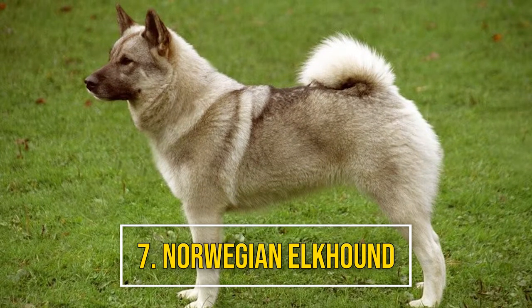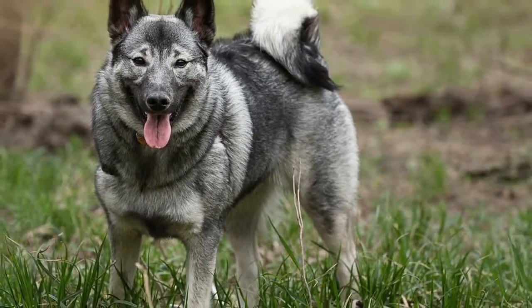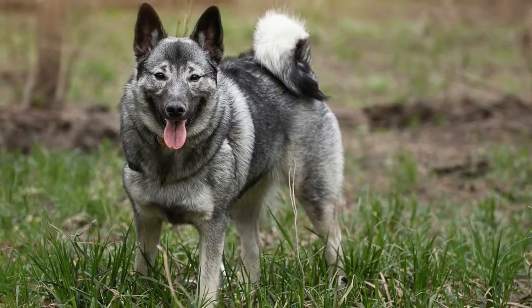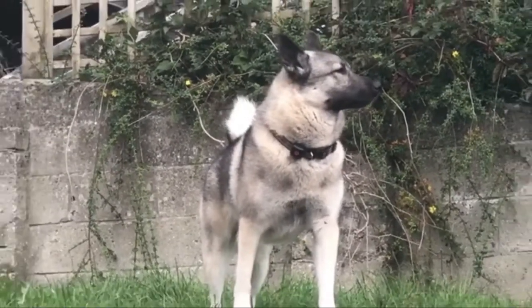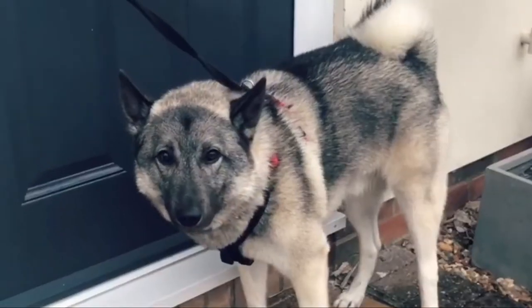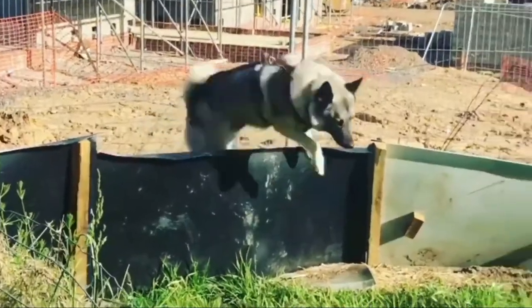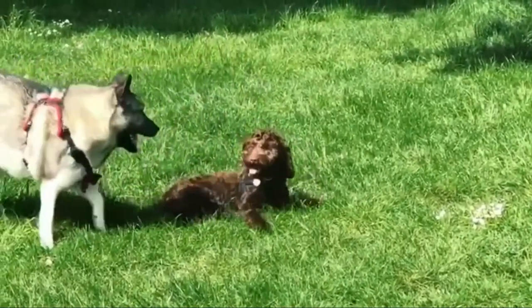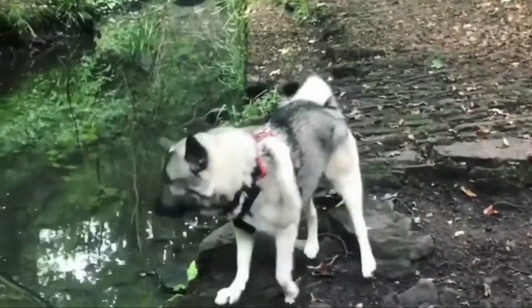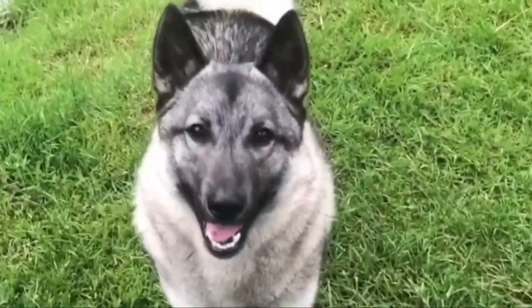Number 7: Norwegian Elkhound. The Norwegian Elkhound represents both the hound and spitz breeds. It's a playful yet protective dog that makes a loyal pet. But it craves human companionship and can be prone to separation anxiety. Despite its smaller stature, the Norwegian Elkhound is an extremely energetic breed that requires rigorous daily exercise.